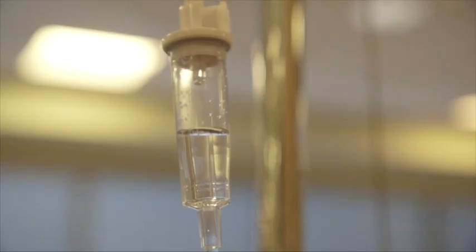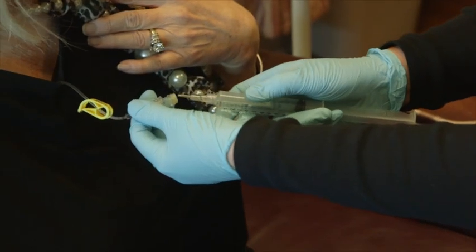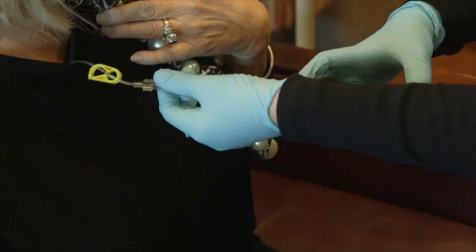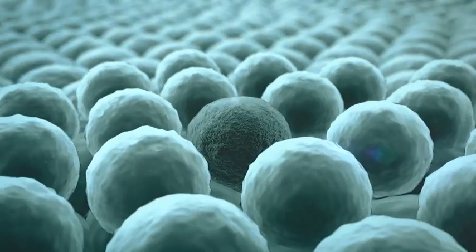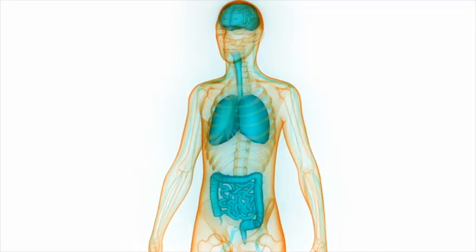For most patients, they're extraordinarily well-tolerated, but sometimes because immunotherapies rev up your immune system — releasing the brakes on your immune system — they can overshoot the target, the cancer cell, and sometimes attack your normal organs, often like an autoimmune disease. As the immune system is activated to fight the cancer, it may cause other unintended changes to your body called side effects.